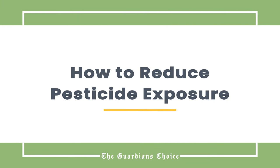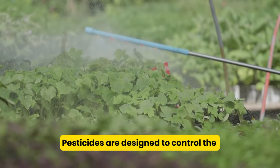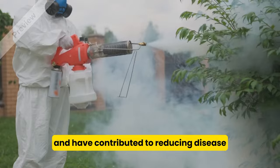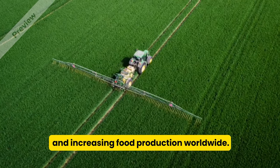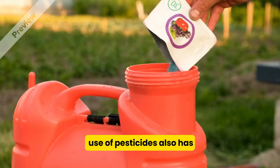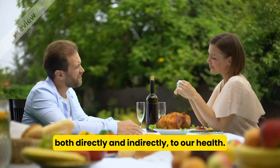How to Reduce Pesticide Exposure. Pesticides are designed to control the nuisance and damage caused by pests, and have contributed to reducing disease and increasing food production worldwide. But the availability and widespread use of pesticides also has the potential to pose unexpected risks, both directly and indirectly, to our health.